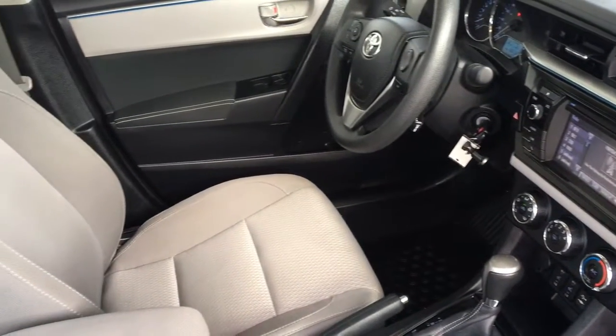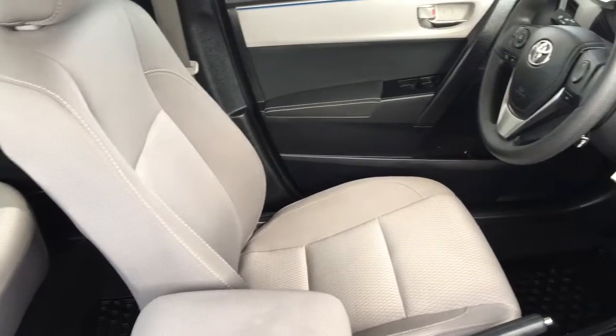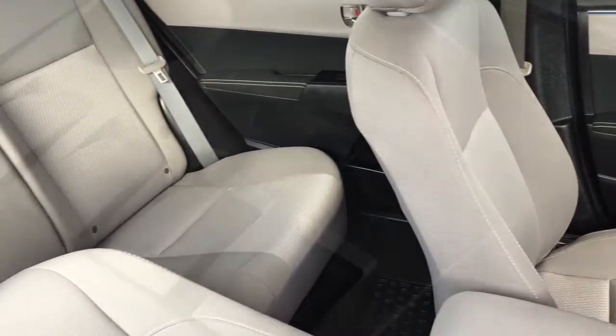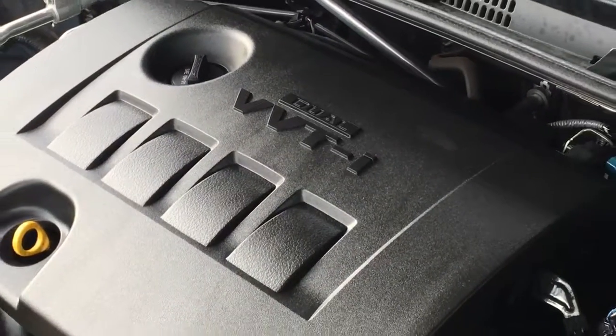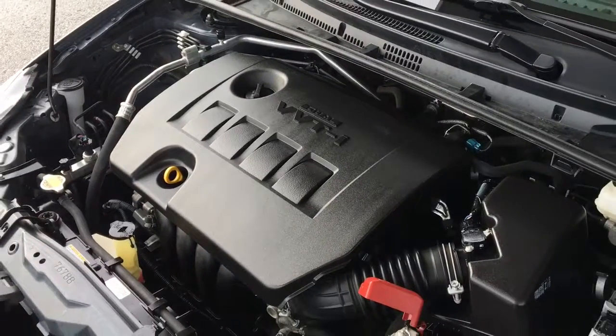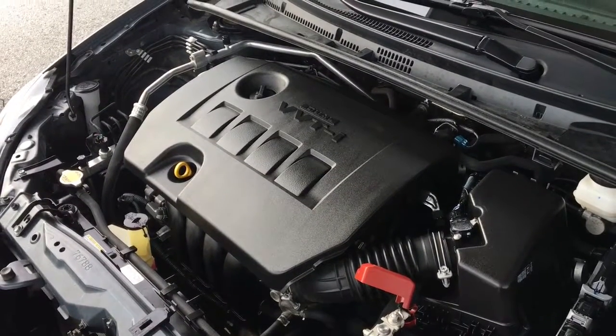In the passenger compartment there's seating for three, and with 60-40 fold-down seat backs you can transport larger items. The engine compartment is factory fresh, and power comes from a 1.8-litre inline four-cylinder engine mated to an automatic transmission and front-wheel drive.